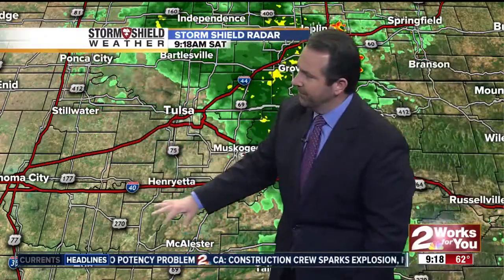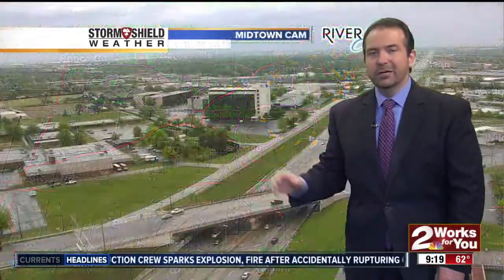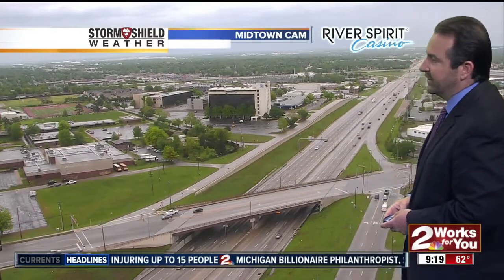As we start to warm things up again, we're going to see some scattered showers and thunderstorms start popping back up across the area, especially out in central and western Oklahoma. Some of those thunderstorms will try to move into our area during the evening hours. That would be the highest likelihood of seeing a severe storm — during the afternoon and evening here in eastern parts of the state.